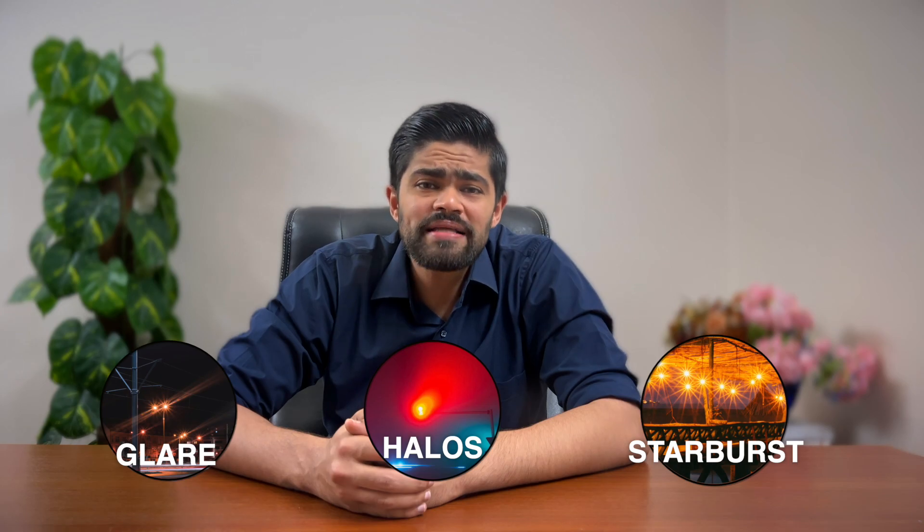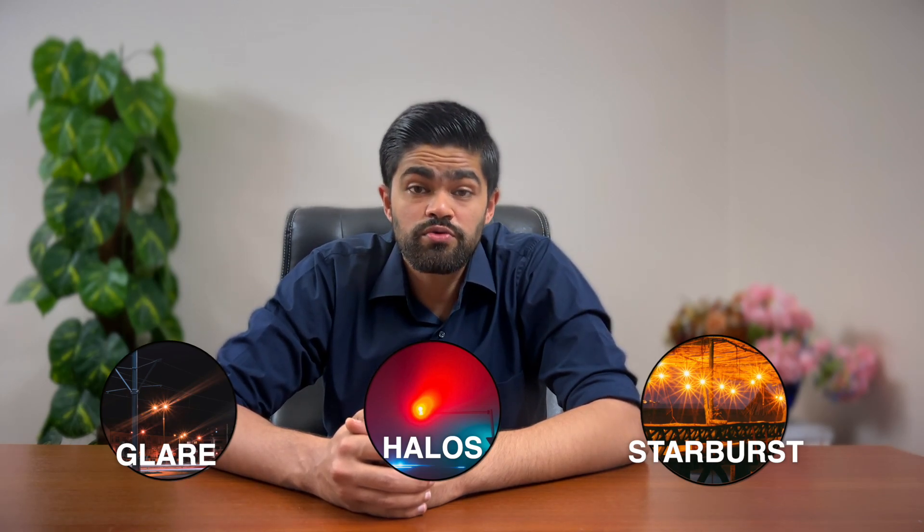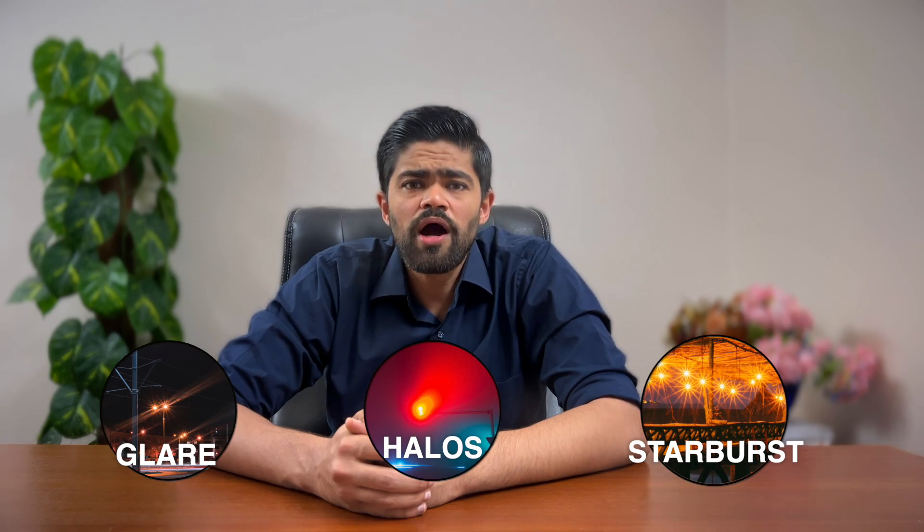Then we have what are known as glare, halos and starbursts. Sounds like a bad rock band, but actually you might see a bit of glare around lights, or see halos or lines going through lights — usually at night, from street lights or car headlights. It's like your eyes have had a bit too much party punch. This usually gets better over time, and if not, there are options to help. Usually they do remain long term, but not to the extent that you need to worry.